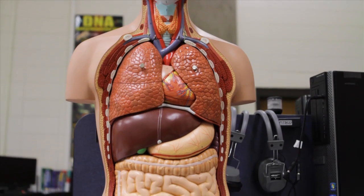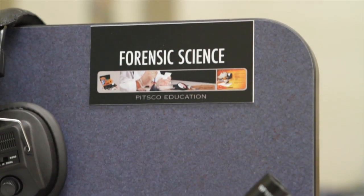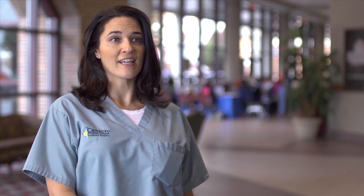Along with that, we do lots of cross-curricular projects as well. They may go to ELA, and in ELA they're reading a novel on something focusing on genetics or disease transmission. So we're able to get those biomedical concepts into core classes.